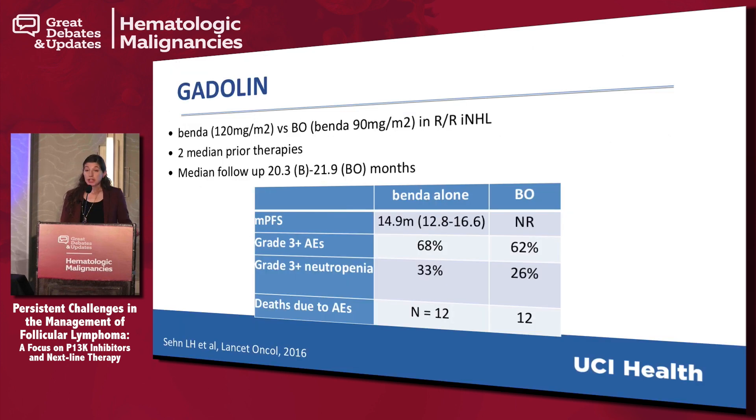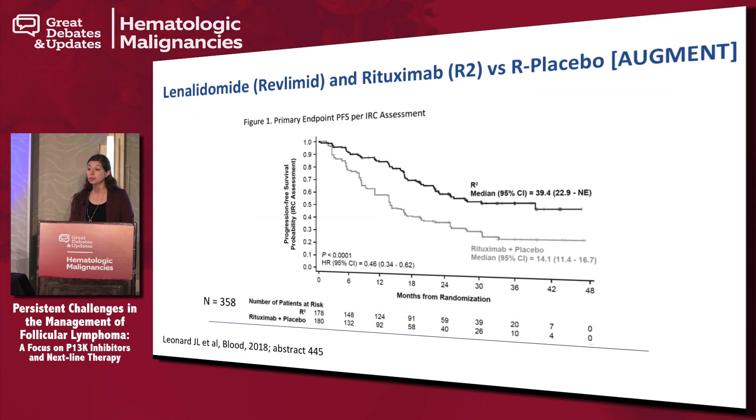Obinutuzumab got FDA approved in 2016 after the GATALIN trial, which looked at bendamustine alone versus bendamustine-obinutuzumab in relapsed refractory indolent NHL. These patients all had to have a median of two prior therapies and were considered rituximab-resistant — meaning they had to progress within six months of getting a rituximab-containing regimen. Median follow-up was just under two years, and progression-free survival was not reached for the bendamustine-obinutuzumab arm. Grade 3 toxicities were similar in frequency, neutropenia was not significantly different, and deaths due to AEs were about the same.